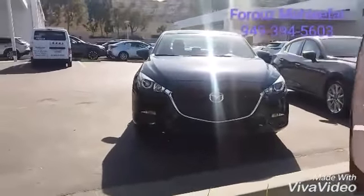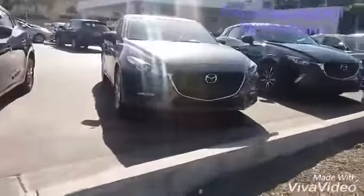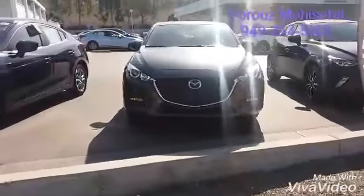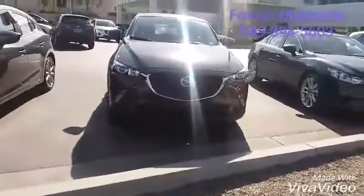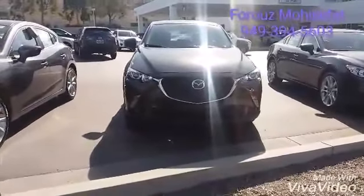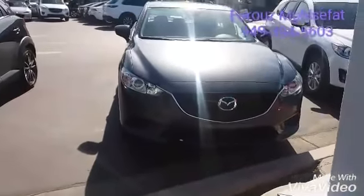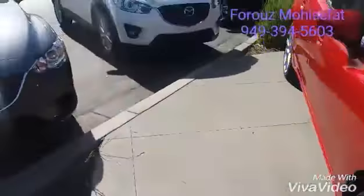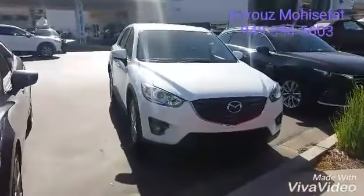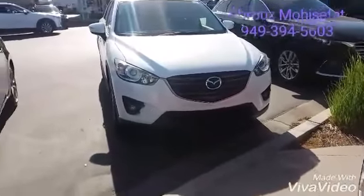This one is our sedan Mazda 3. Hatchback Mazda 3. This one is our Mazda CX-3, the smallest SUV crossover. This one over here is our Mazda 6 sedan. Mazda CX-5, mid-sized SUV, very, very popular.